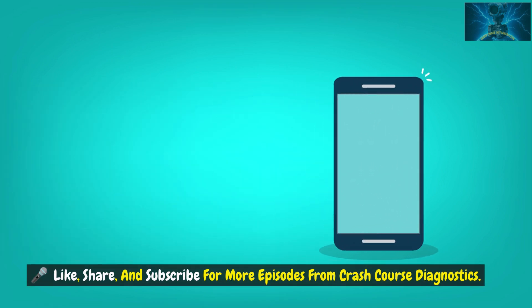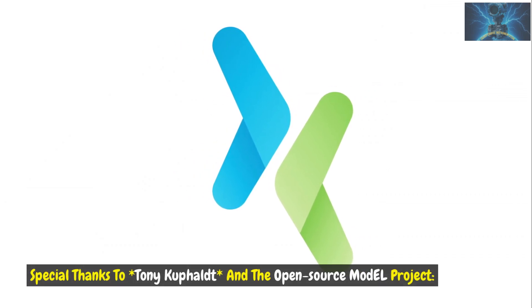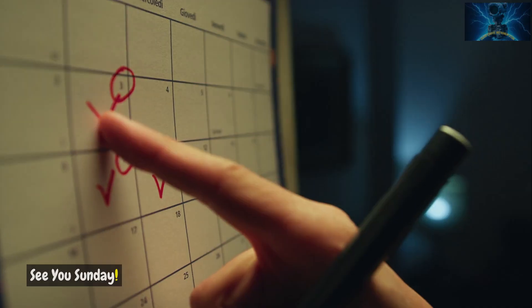Like, share, and subscribe for more episodes from Crash Course Diagnostics. Special thanks to Tony Kupalt and the Open Source Model Project. Next episode: How to Create Test Points and Design Systems for Easier Troubleshooting. See you Sunday.